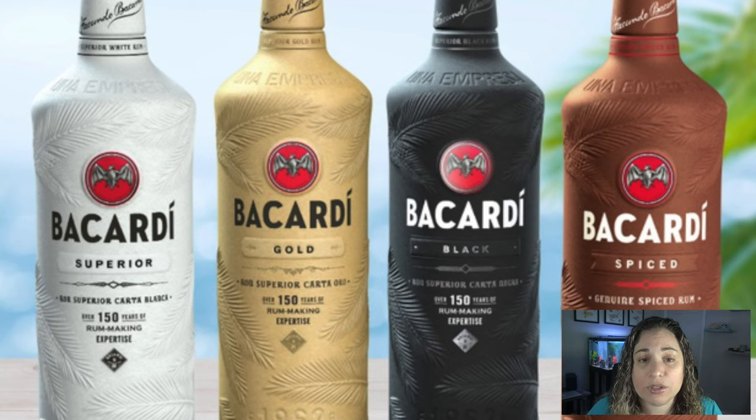In this episode: Bacardi to use 100% biodegradable plastic bottles by 2023. These new biodegradable bottles will replace 80 million bottles of alcohol across the Bacardi product line annually. So which eco-friendly biodegradable packaging company has Bacardi teamed up with?